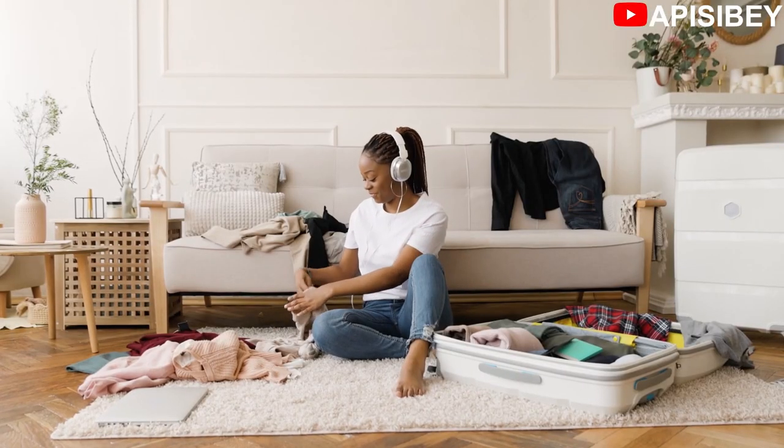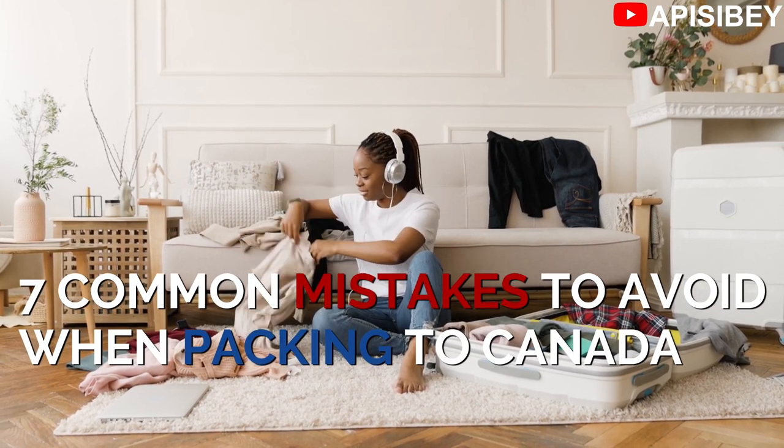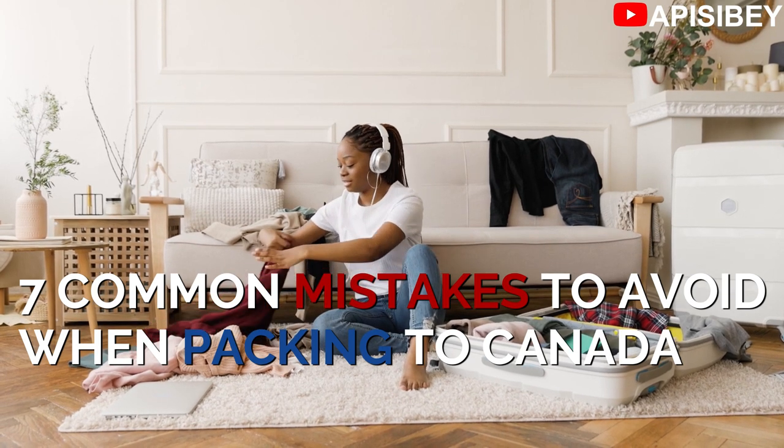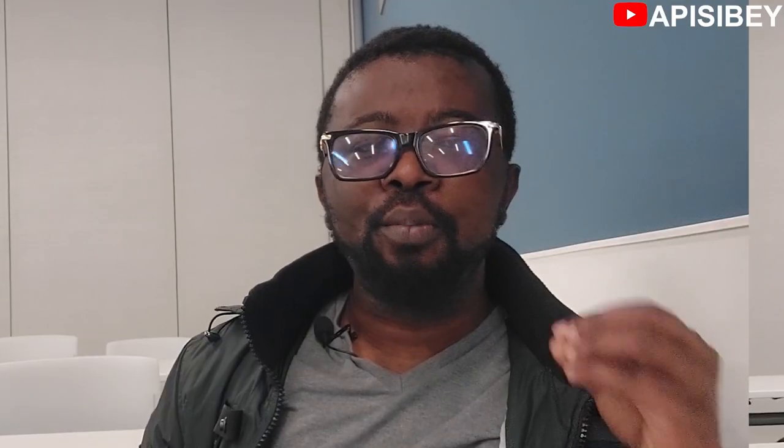Simple, you will say. Well, you may be in for a surprise. Packing slip-ups have the potential to be both costly and awkward when you are traveling. But don't panic, because in this video I've picked seven common mistakes that you have to avoid when you start packing your bag to travel to Canada or even any other destination. Almost everyone has made at least one or two of these mistakes when they decided to travel.